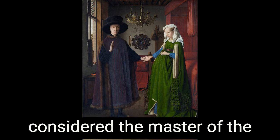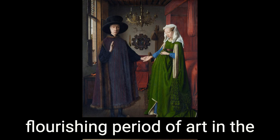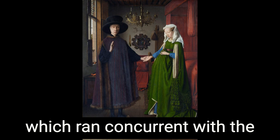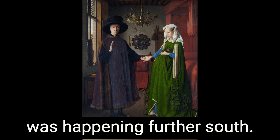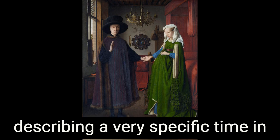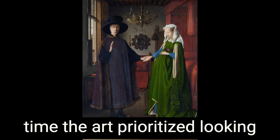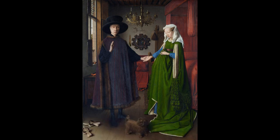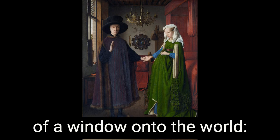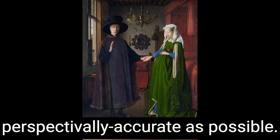Van Eyck is considered the master of the Northern Renaissance style. The Northern Renaissance is exactly what it sounds like: a flourishing period of art in the 15th and 16th centuries in Flanders, the Dutch-speaking northern portion of Belgium, which ran concurrent with the Italian Renaissance happening further south. The Renaissance was about illusionism — creating art as though you're looking out of a window onto the world, capturing bodies as realistically as possible, and locating them in a space that's as perspectivally accurate as possible.